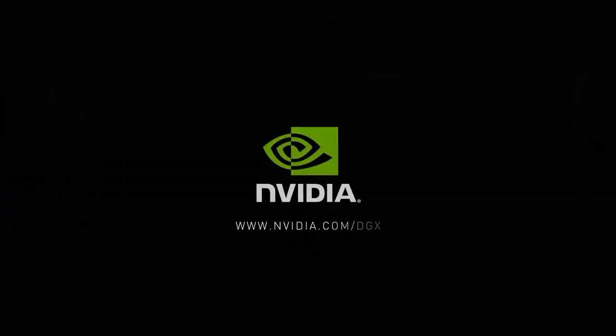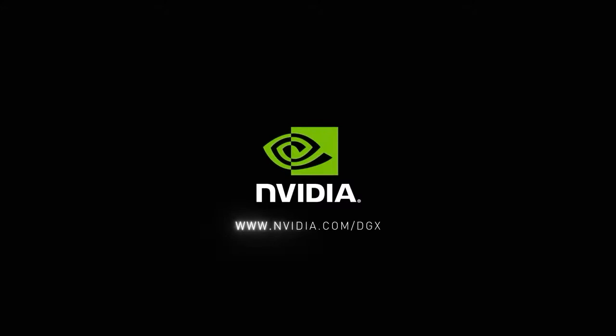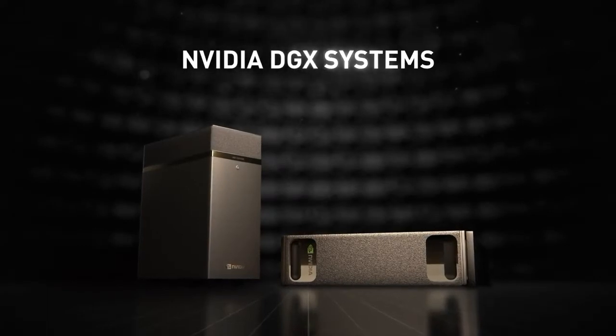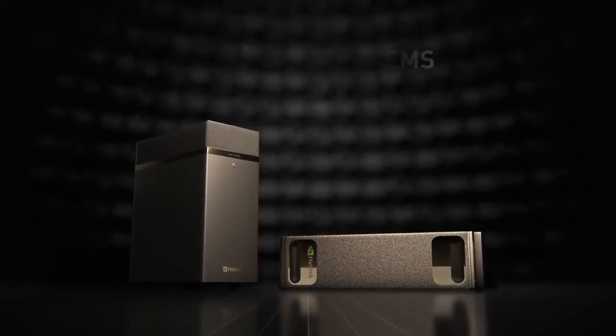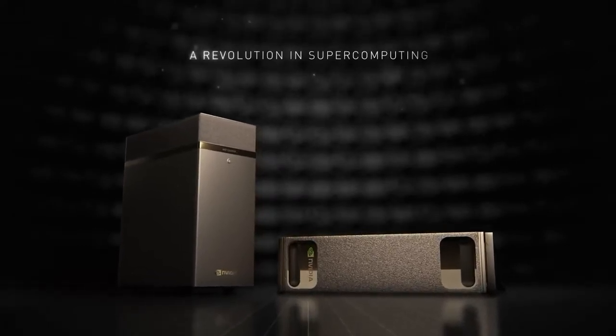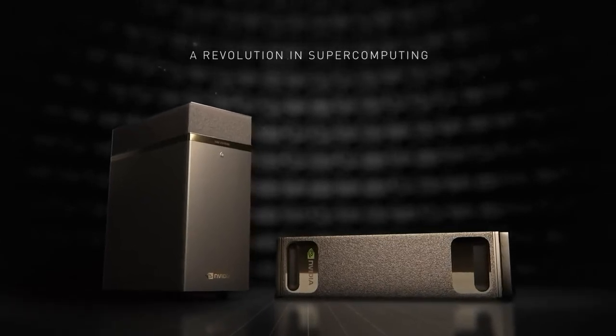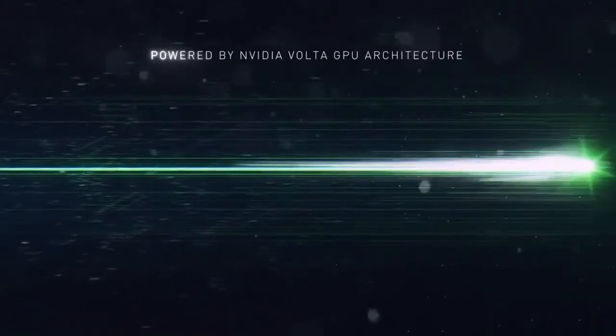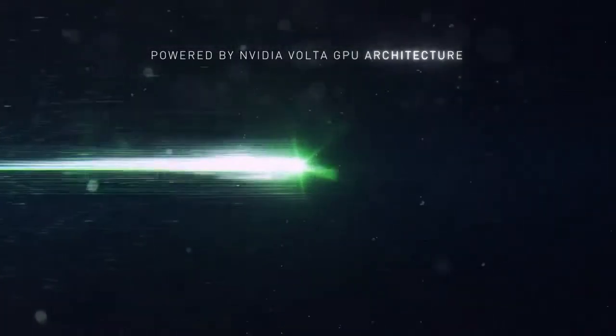On Wednesday, Nvidia took the wraps off an interesting AI research product that packs the horsepower of a traditional server rack within the confines of a traditional desktop PC chassis. The company's new DGX Station is a desktop workstation modeled after the larger DGX-1 AI supercomputer, but is conveniently designed for a home lab or office desk.